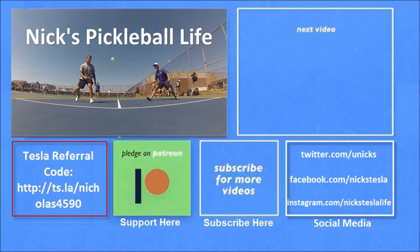Thanks for watching! If you want to see some of my other Model 3 videos, they're in the top right. I also just created a new channel, Nick's Pickleball Life, for my pickleball adventures. If you're interested in purchasing a Tesla, you can use my referral code and get unlimited free Supercharging. Please don't forget to subscribe — thanks everyone, bye bye!